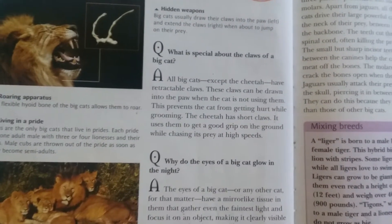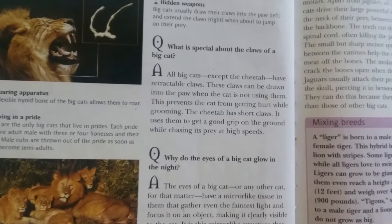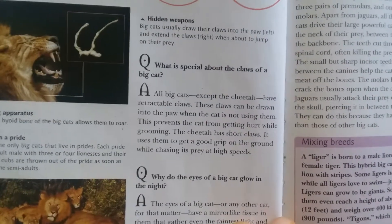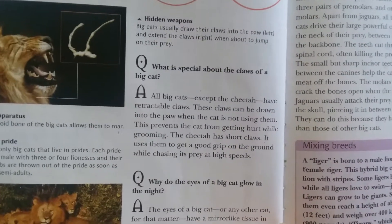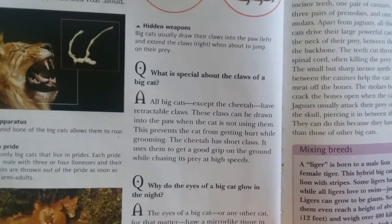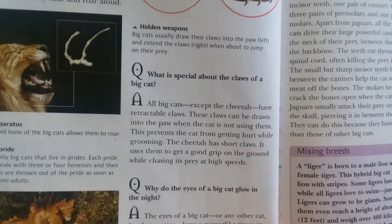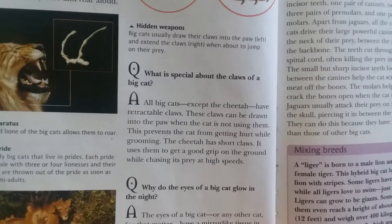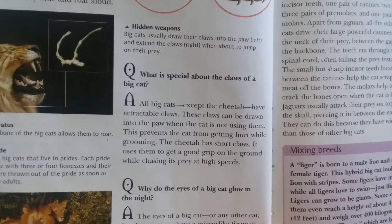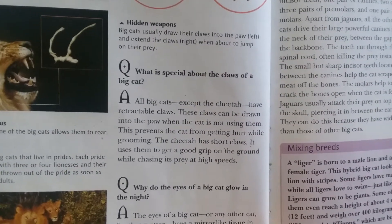All big cats except the cheetah have retractable claws. These claws can be drawn into the paw when the cat is not using them, which prevents the cat from getting hurt while grooming. The cheetah has short claws — it uses them to get a good grip on the ground while chasing its prey at high speeds.